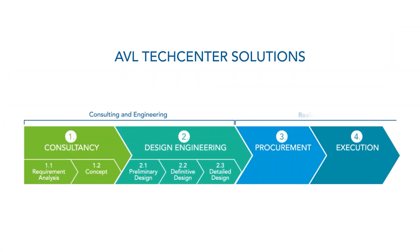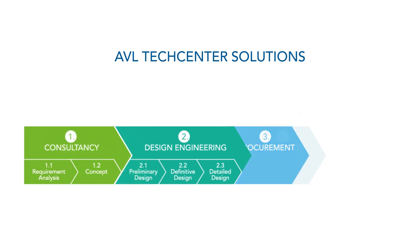AVL offers complete tech center solutions for testing facilities. The whole process consists of four different phases, and AVL provides expertise for either all accumulated phases or any combination of phases. In the following extract, Phase 1.2 — Consultancy Concept Design with VR/AR support — will be outlined.